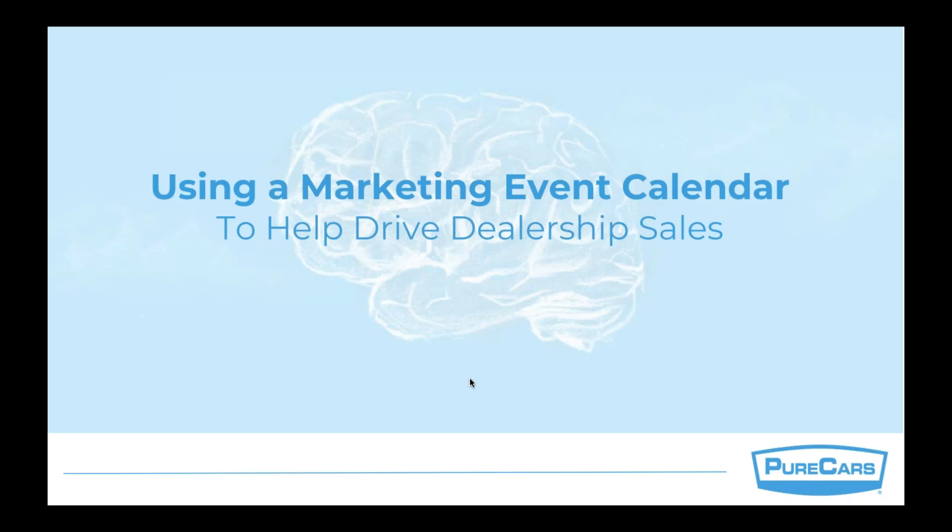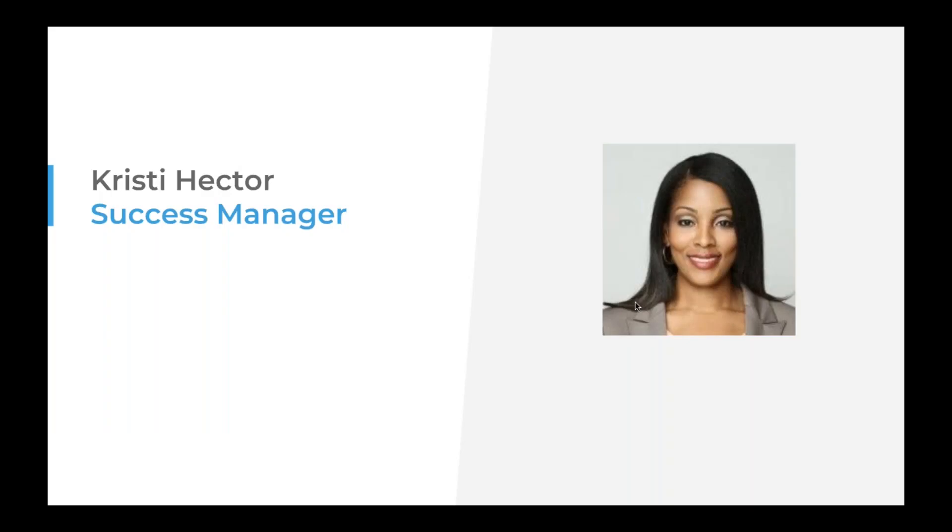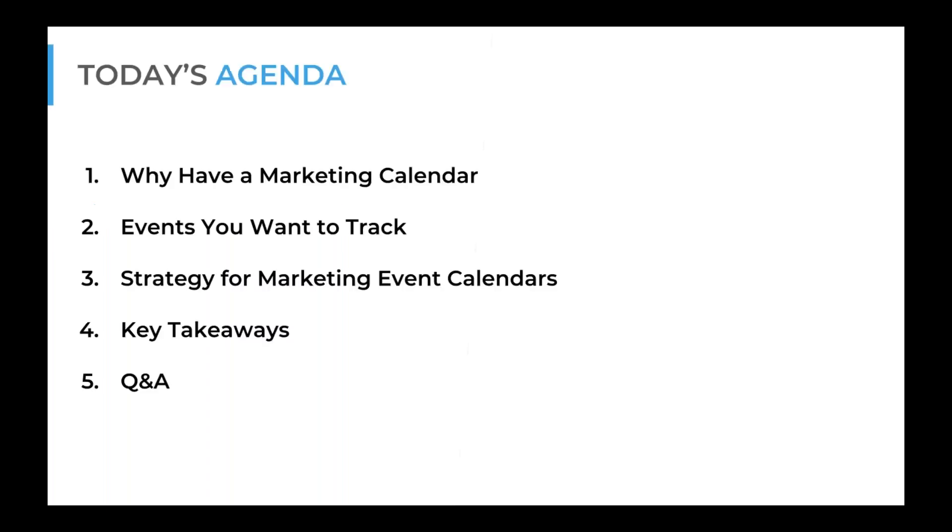Good afternoon everyone, welcome to our webinar: Using a Marketing Event Calendar to Help Drive Dealership Sales. My name is Christy Hector. I'm your training host for today and I've been at PureCars for about three years as a digital strategy manager for the growth and agency accounts. I work dealer direct with both sides — dealer direct clients and agency partners — so I get to operate on a lot of sides of the digital space in the automotive industry.